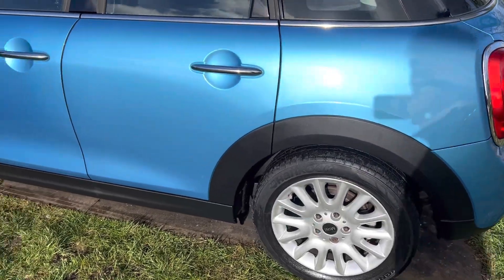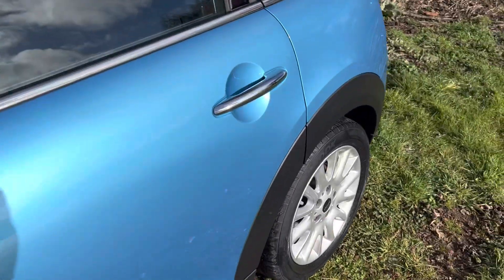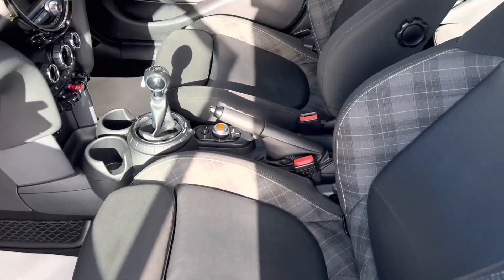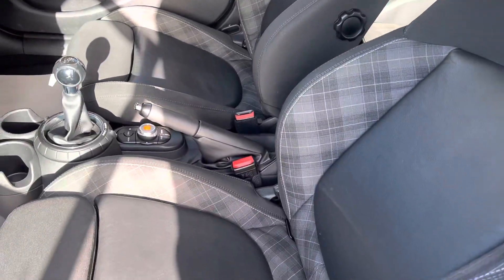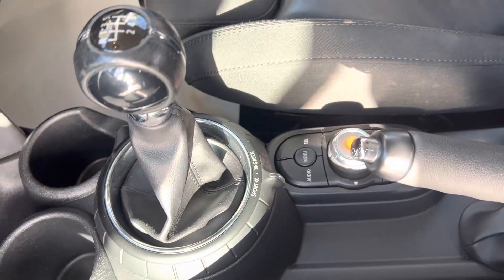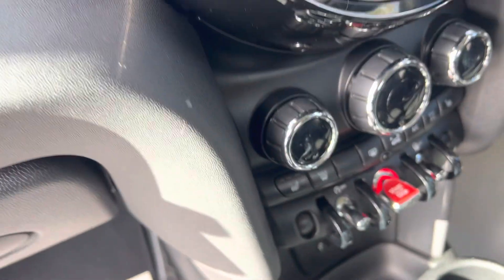The wheels there again are all in perfect condition. Let's have a look inside — we've got the Chili Pack, and the seats look almost like they've never been sat in; they're certainly in very, very good condition.